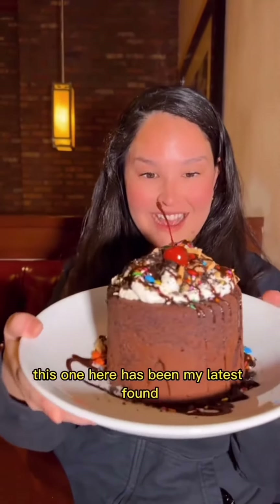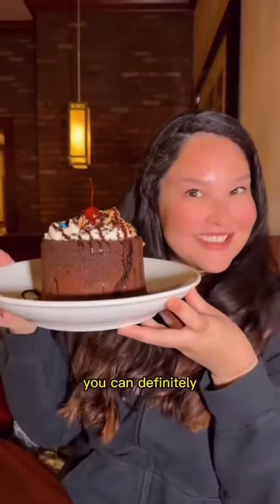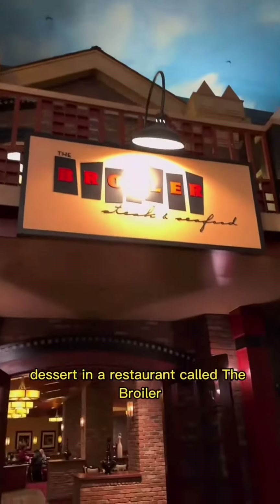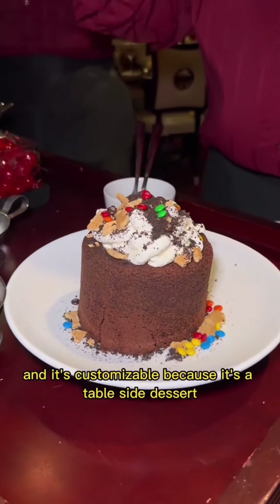This one here has been my latest find. This is a dinosaur-sized brownie with ice cream inside. You can definitely share it with like three people and it's just $10. I found this ginormous dessert in a restaurant called The Broiler inside the Boulder Station and it's customizable because it's a table-side dessert.